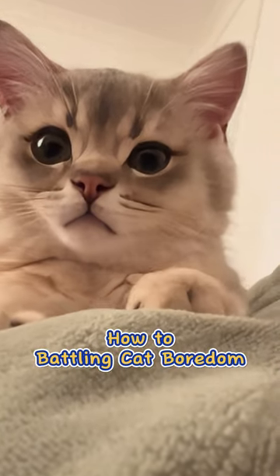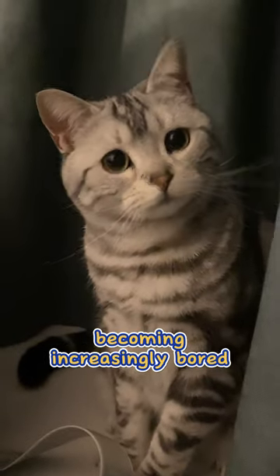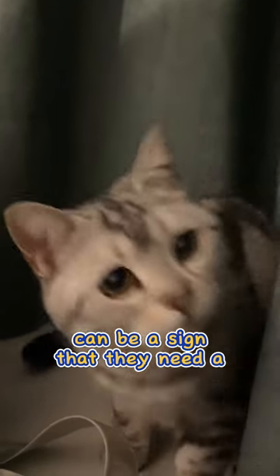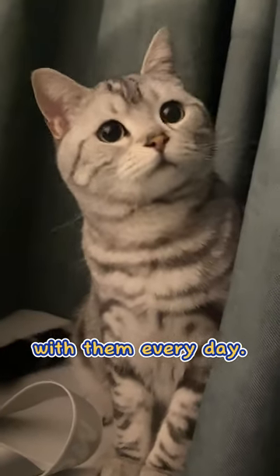How to battle cat boredom. 1. Give them plenty of attention. Noticing your cat becoming increasingly bored can be a sign that they need a little more attention. Make sure to spend plenty of time with them every day.